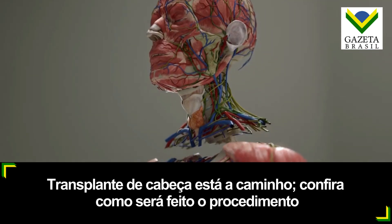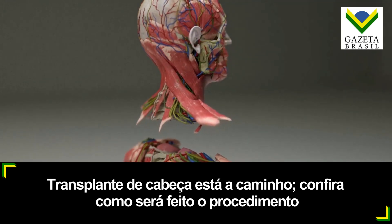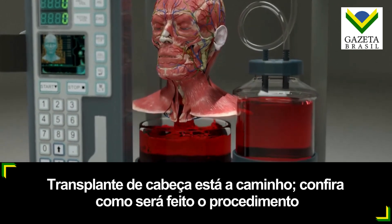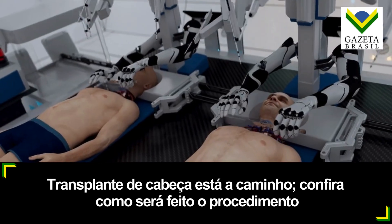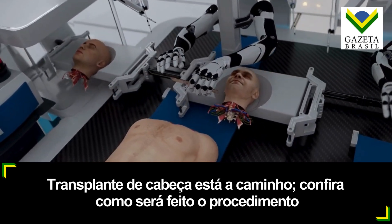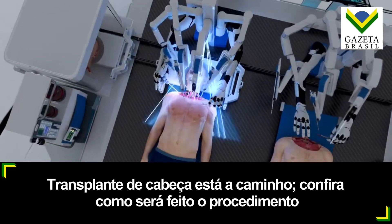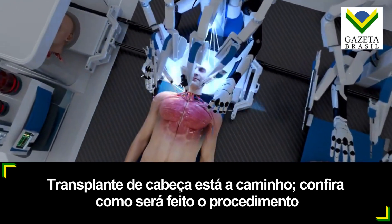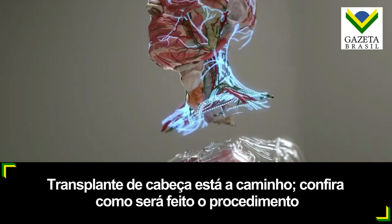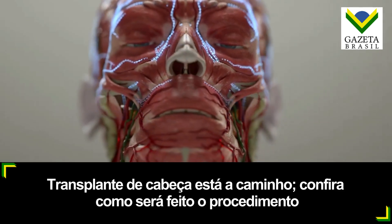Next, incisions are made in the trachea, esophagus, veins, and arteries. The blood is then completely drained from the recipient's head to prevent clotting. The recipient's head is then positioned adjacent to the donated body using a mobile platform. BrainBridge immediately connects the detached head to the circulatory system of the donor body to maintain blood flow, rewarm the recipient's head, and provide it with oxygenated blood.